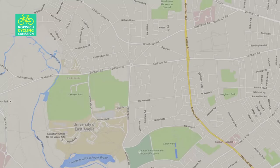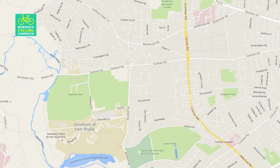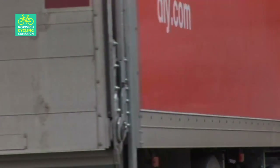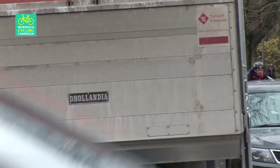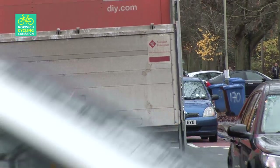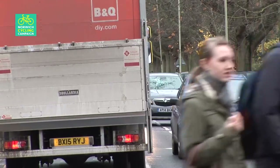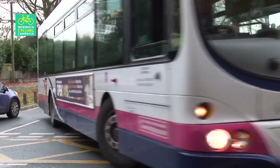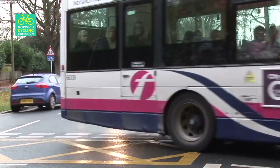As the last section of the route before the UEA, the Avenues is most likely the busiest cycling street in the city — indeed all of Norfolk. Not only do large numbers of people on bikes use it, but also a lot of motorised traffic, especially at peak times. So it was important to provide a high quality route, not only to improve the safety of cyclists, but also to encourage more people to use bikes.